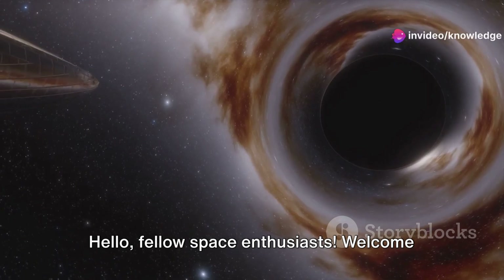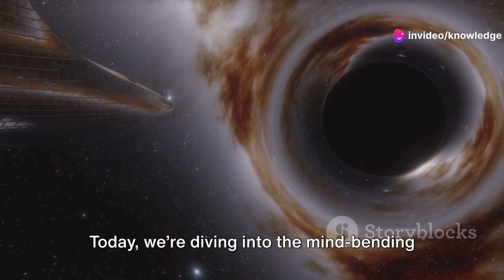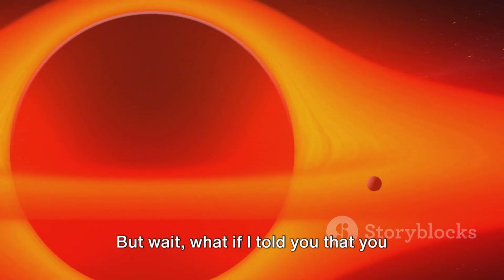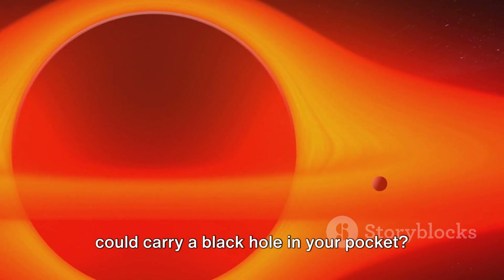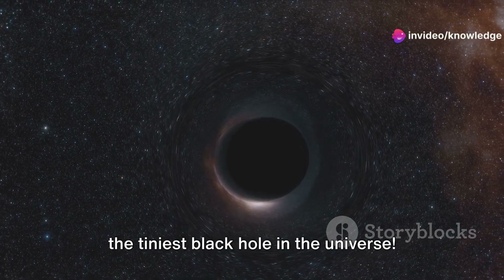Hello, fellow space enthusiasts. Welcome back to our channel. Today, we're diving into the mind-bending world of black holes. But wait, what if I told you that you could carry a black hole in your pocket? Buckle up, because we're about to explore the tiniest black hole in the universe.